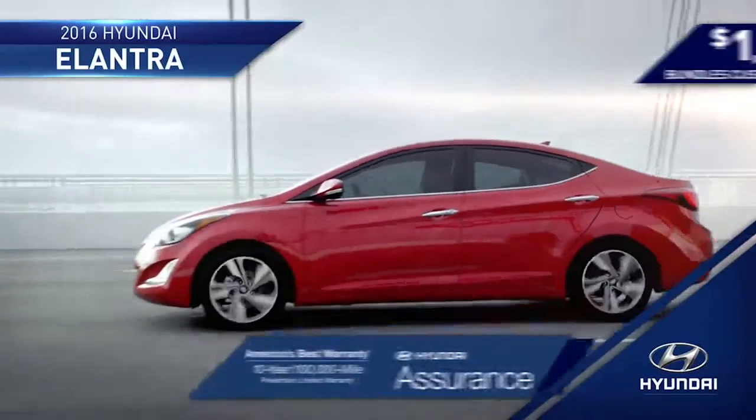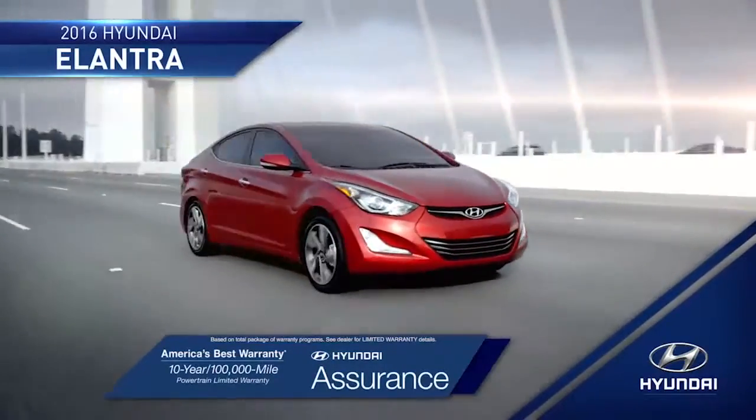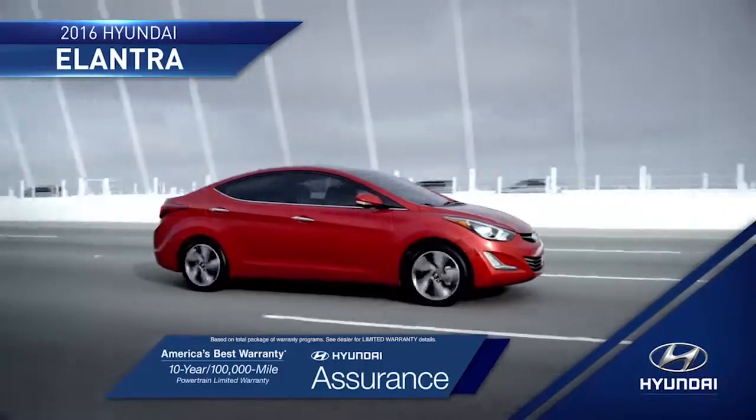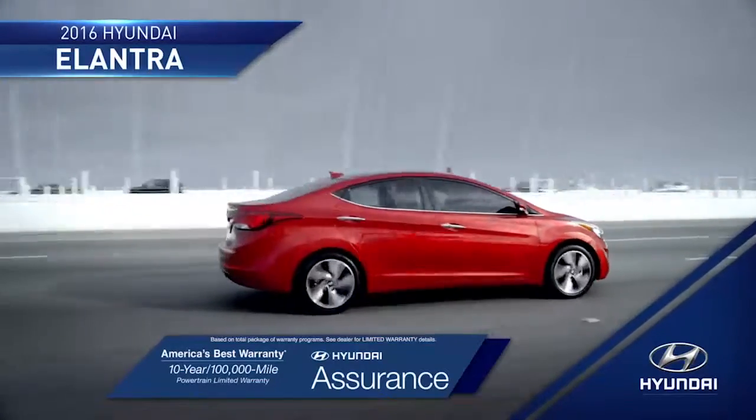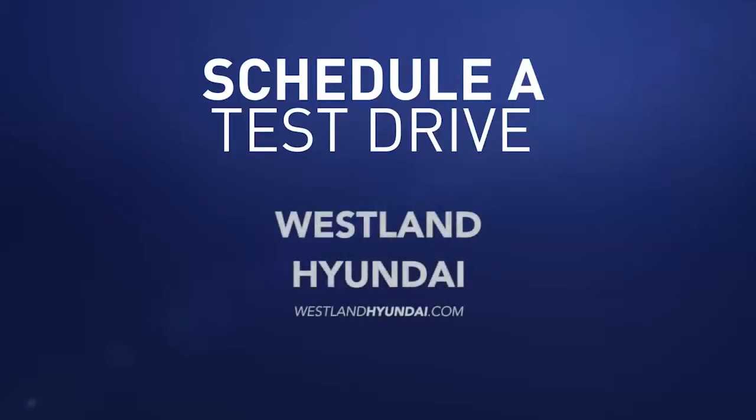And with the peace of mind that you get from America's best 10-year, 100,000-mile warranty and Hyundai Assurance, you'll be ready to take on the road ahead completely stress-free. So schedule a test drive of your very own at Westland Hyundai today.